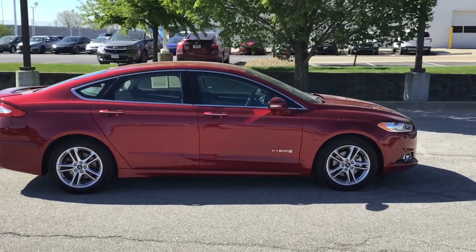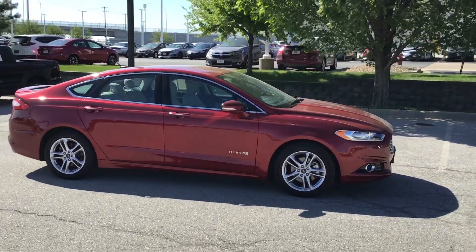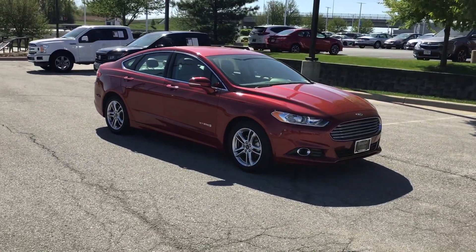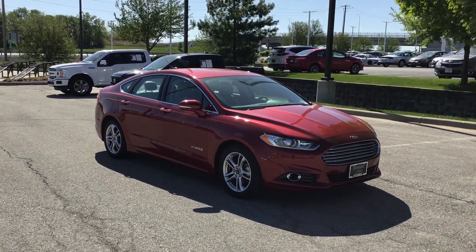You can see the exterior is in superb condition. Again, that beautiful red color. All right, let's take a look at the inside.